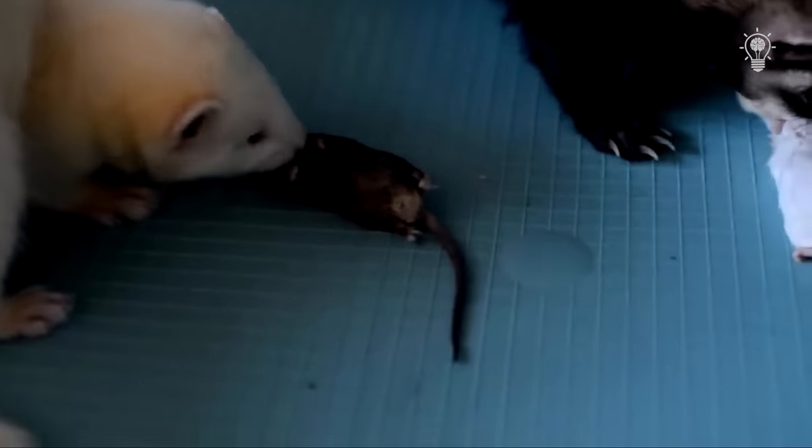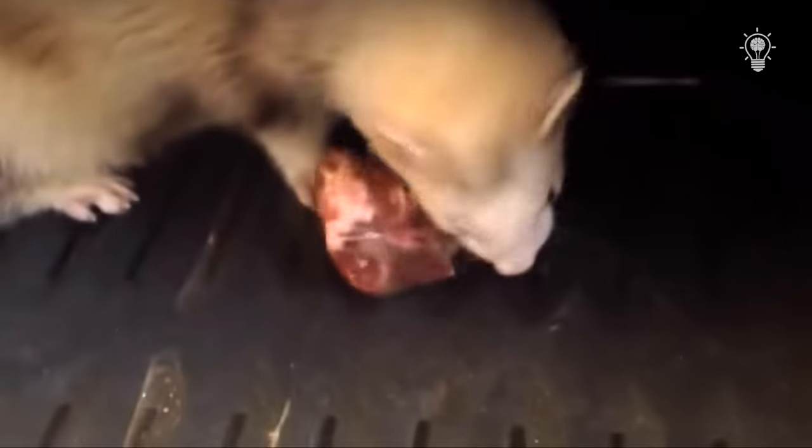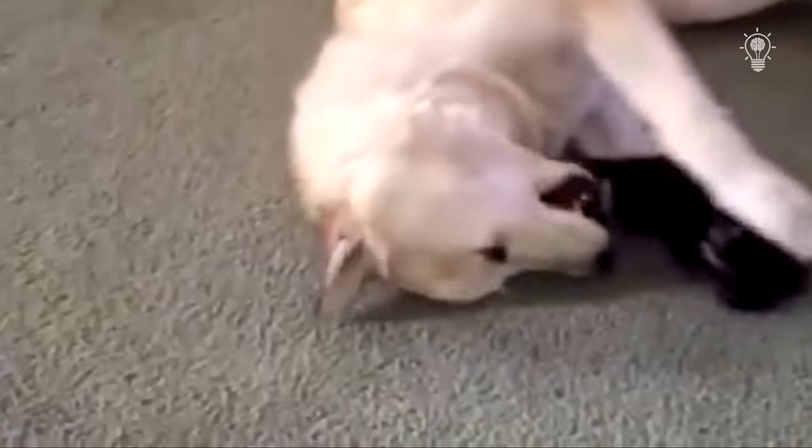They hunt rats and mice well, surpassing even cats. In the Middle Ages, people often used ferrets for this purpose. Now you can find domestic ferrets — they no longer catch mice, but their rivalry with the cat is on a subconscious level, and these two animals will never just pass by each other. Some particularly delinquent cats are even punished by bathing with ferrets. Dogs also suffer from such pets; ferrets love to play by biting each other. They have very thick skin and such bites don't harm them, but dogs have to endure such impudence.